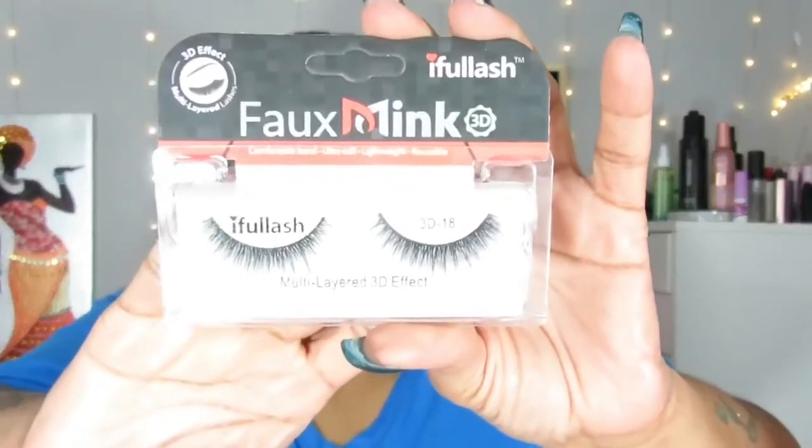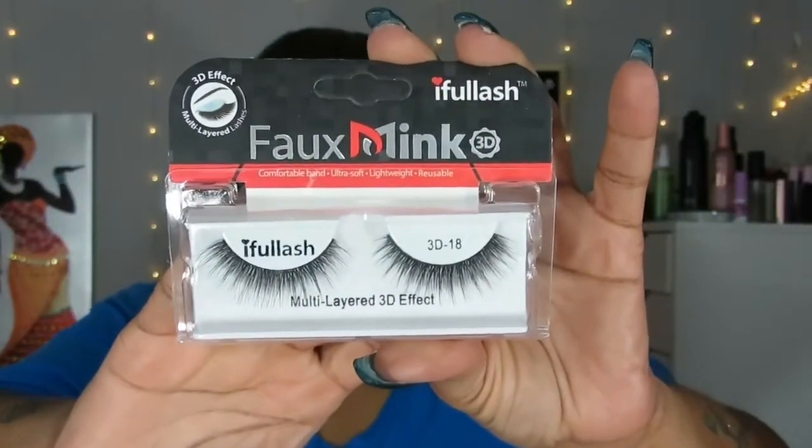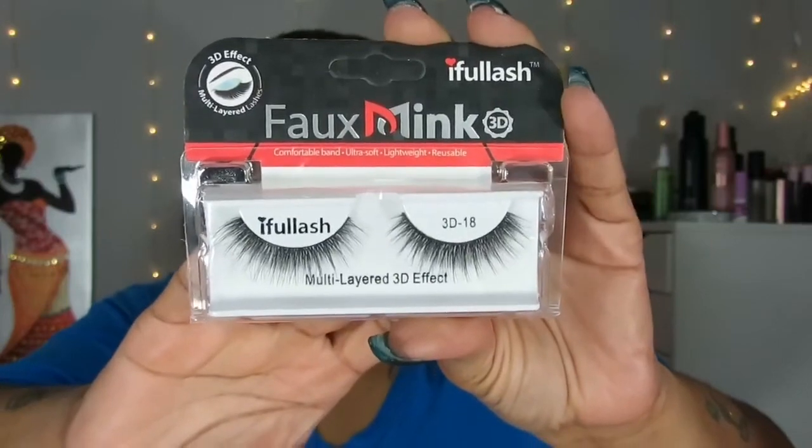The last one in the Lash Bag is Eye Full Lash — Foam Mink 3D and Multilayered 3D Effect, in style 3D18. I really need my nails done, but I'm not sure if I want to go to the nail salon. I've been staying in — I've been in this house for four days now, and I really don't want to leave.